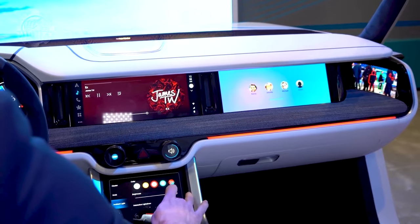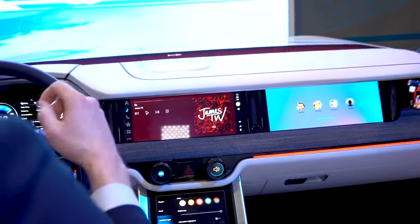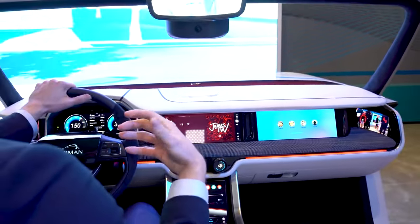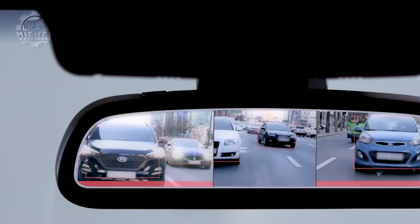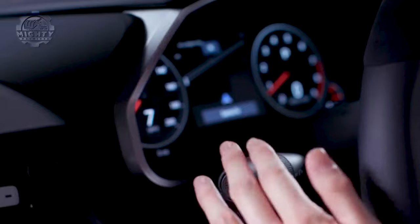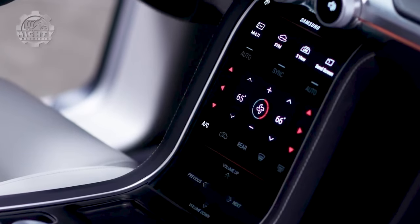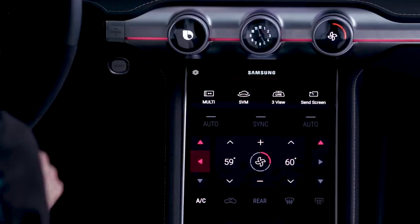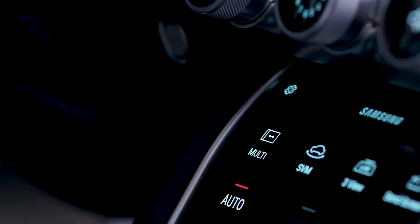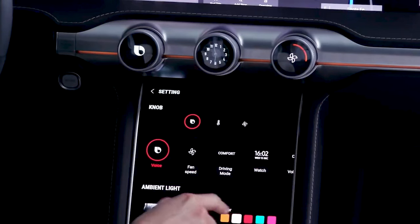It combines multiple displays, augmented reality, and even biometric sensors to create a connected and immersive experience for the driver. Its focus on enhancing driver safety and convenience sets this invention apart. It aims to create a safer and more enjoyable driving experience by providing real-time information and intuitive controls. The Samsung Digital Cockpit illustrates how technology can shape the future of automotive interiors, making driving more intelligent, intuitive, and engaging.